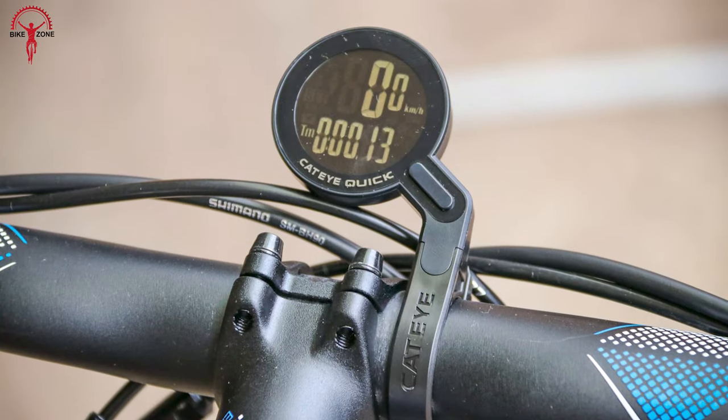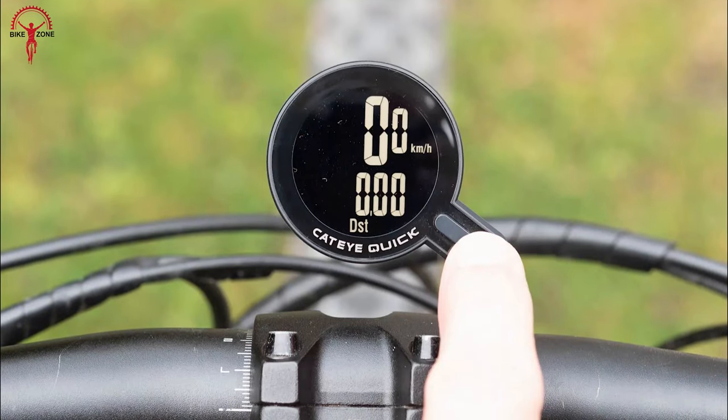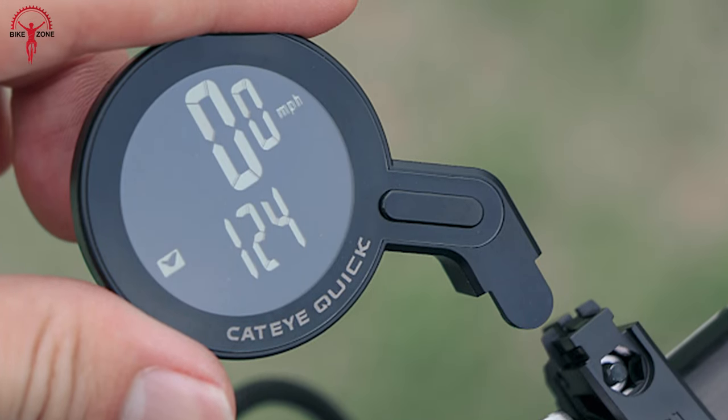The programmable odometer lets you track mileage like a pro, while the battery indicator keeps you on top of your device's power status. Mounting is a breeze with the integrated out-front bracket.